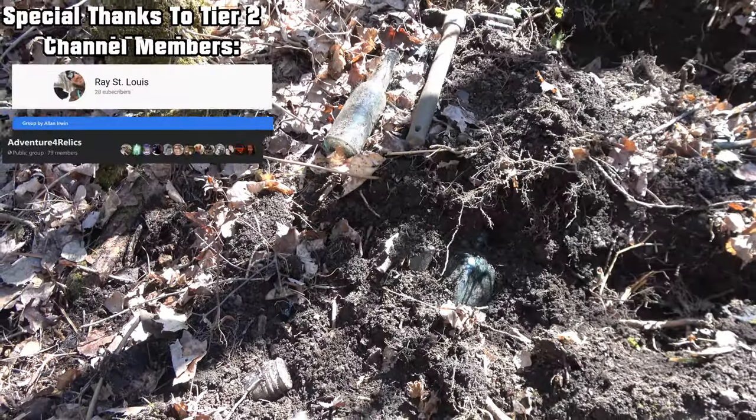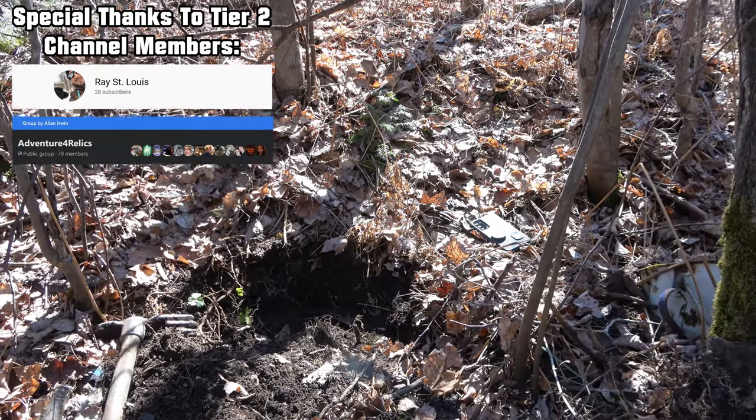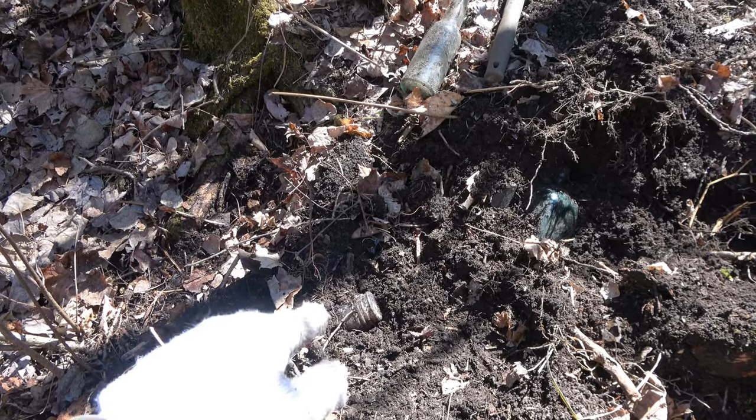So here are the two cliffhanger bottles from the last video. My phone's going off — I'm getting an email. Okay, so that one right there I believe is a mustard jar.